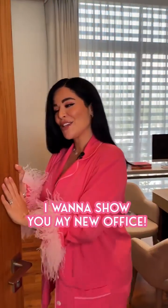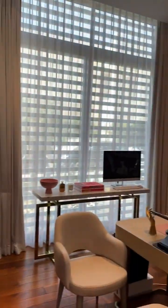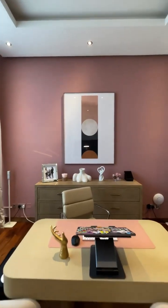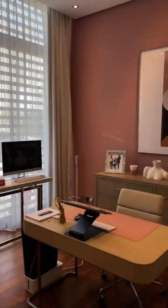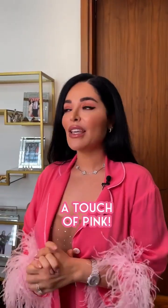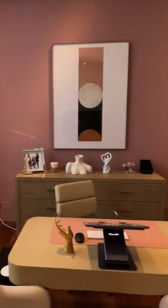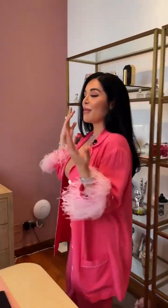All right guys, come inside. I want to show you my new office. Yay! So of course I had to keep a touch of pink in all the details. As you guys see, the Indigo team painted my back wall, which is great because when I'm on conference calls, people see my background.